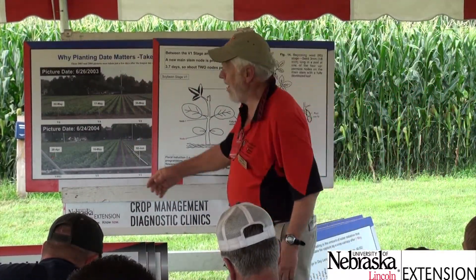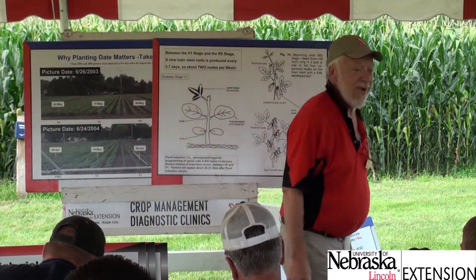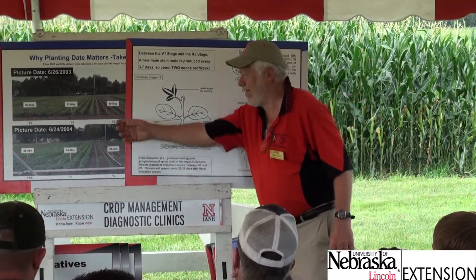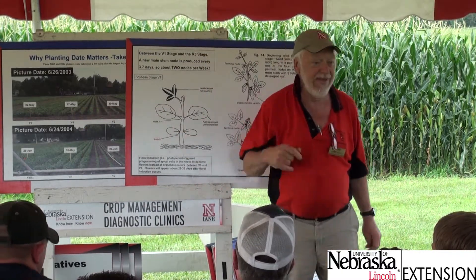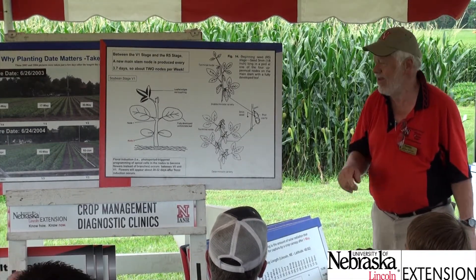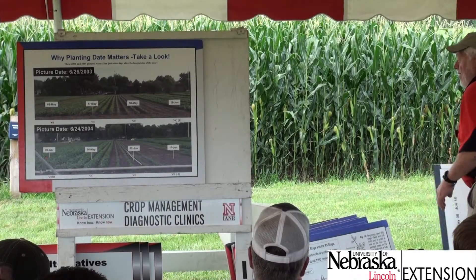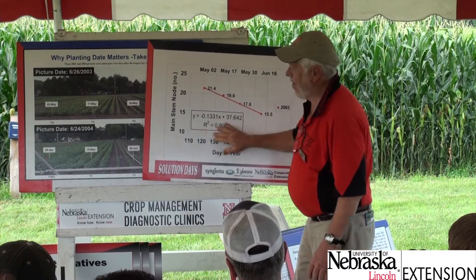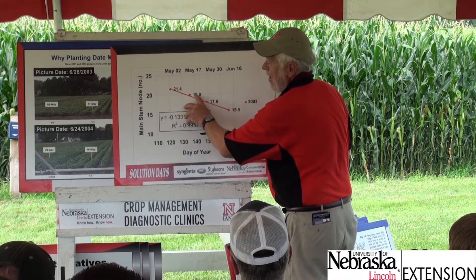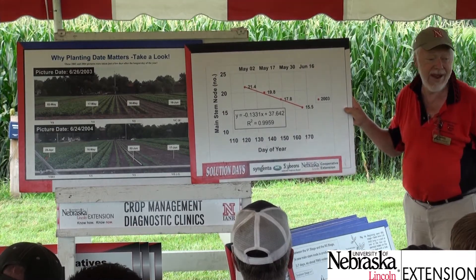Going back to planting date: if you position the crop early, you start the 3.7-day node cycle earlier, giving you more nodes by season's end. Later-planted crops never catch up. By end of season, early-planted soybeans had 21 nodes, while mid-May had 19, late May had 17, and mid-June had only 15 — data from 14 different varieties.